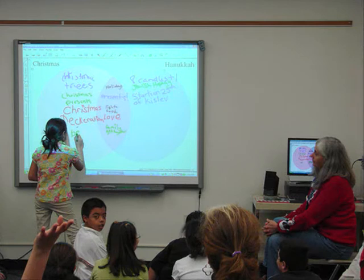Luckily for me, my cooperating teacher was pretty savvy with the interactive whiteboard in her room and showed me how to use some of the programs, in particular Notebook.